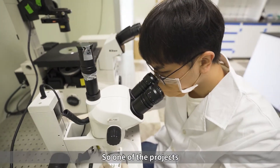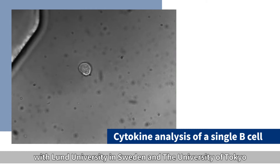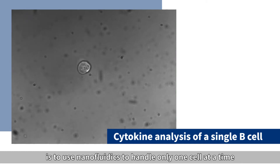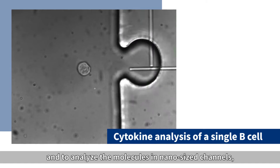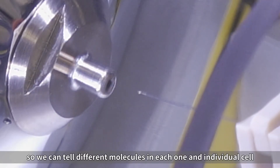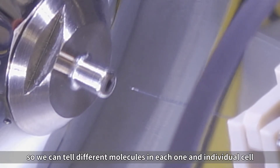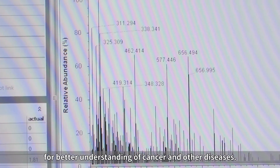One of the projects we are working on together with Lund University in Sweden and the University of Tokyo is to use nanofluidics to handle only one cell at a time and to analyze the molecules in nano-sized channels. So we can tell different molecules in each individual cell for better understanding of cancer and other diseases.